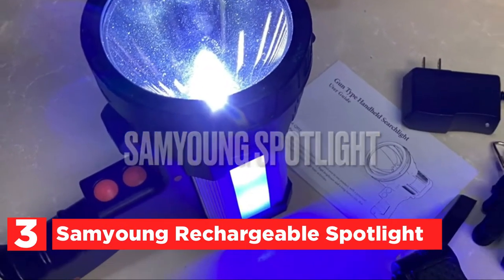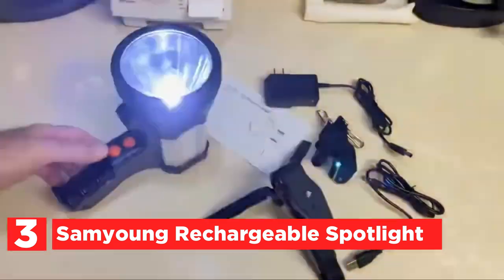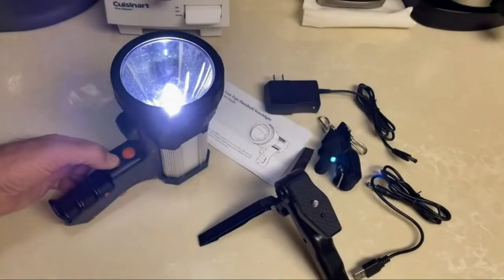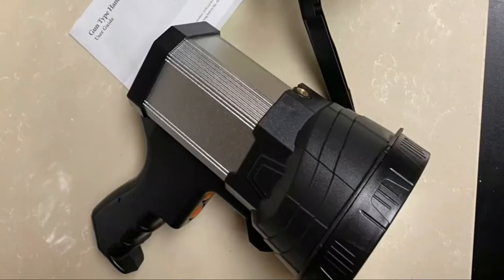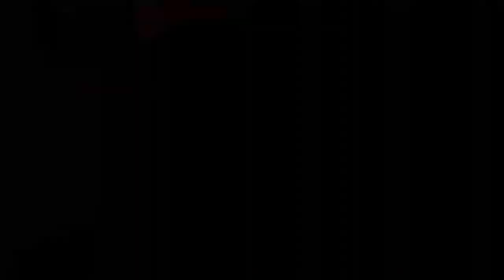Number 3 on our list is the Samyung Rechargeable Spotlight. It is equipped with an upgraded CRE LED with a brightness of 10,000 lumens and a 3,200-foot distance. This high-brightness spotlight can be employed as a tactical flashlight or rechargeable flashlight, and comes with both side and front modes — high/low and strobe. Hold the flashlight's top button for 3 seconds to activate red and blue light, which can be used as a warning light for poor outdoor conditions. The battery has a 10,000-cycle capacity, and the LED spotlight offers 24 hours of run time in high mode and 30 or more hours in low mode.